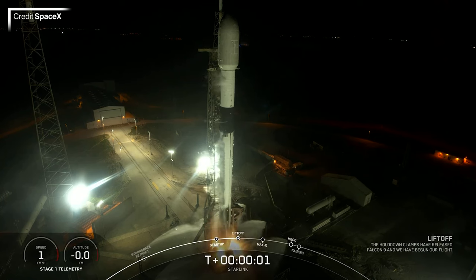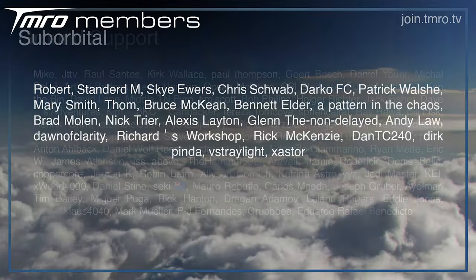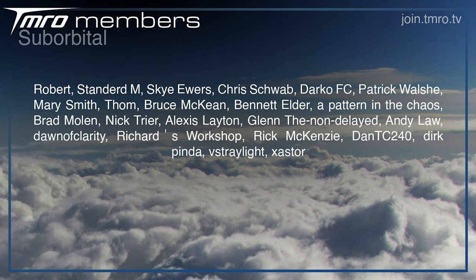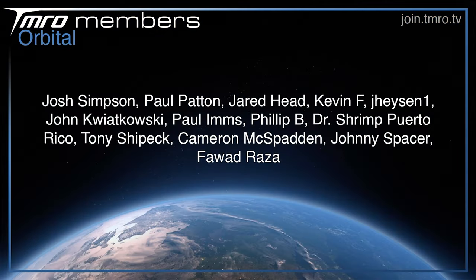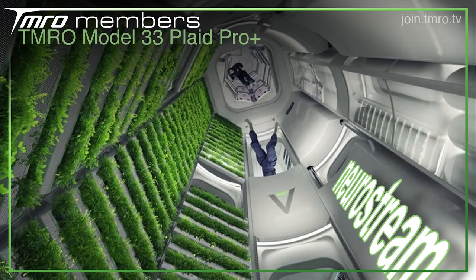It's not the busiest launch week on record, but first, thank you to the Citizens of Tomorrow for your constant and consistent financial support of the show. Your contributions are greatly appreciated — Ground Support, Suborbital, Orbital, Escape Velocity, and Plaid Pro Plus citizens get access to exclusive Discord channels, members-only livestreams, and much more. To see if anything takes your fancy, head to the join button below. If you want to support the show for free, watching, commenting, and sharing all goes a long way in the eyes of the algorithm.